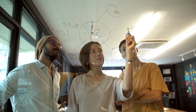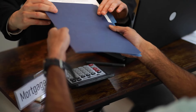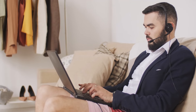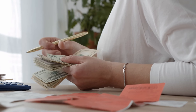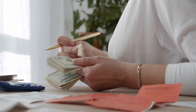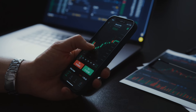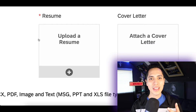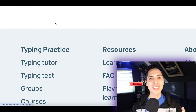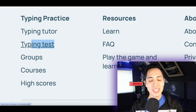I'll show you what websites to sign up to and some additional tips to make sure your application gets approved. To get started you're going to need two main things: number one, a resume, and number two, a typing test. I'm going to show you where you can find all these resources.